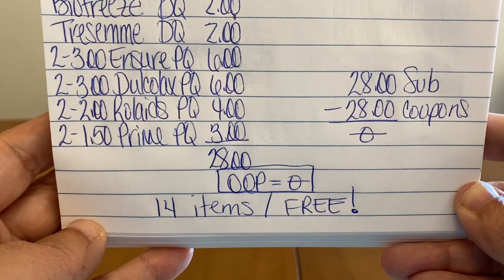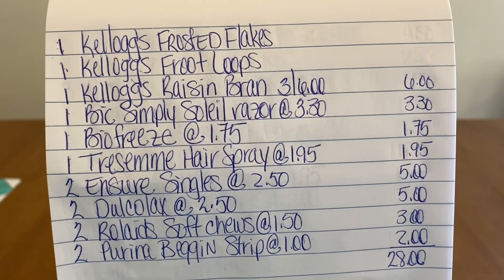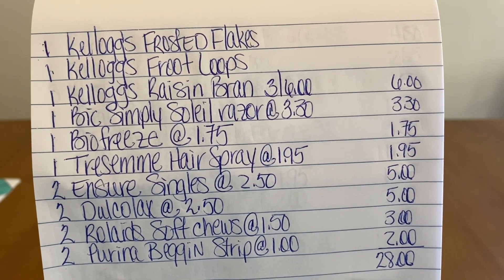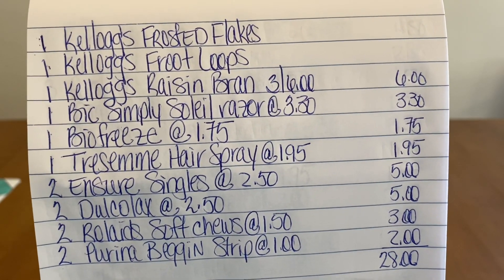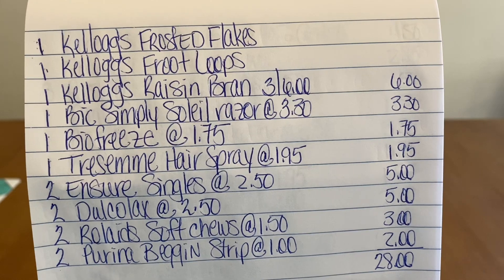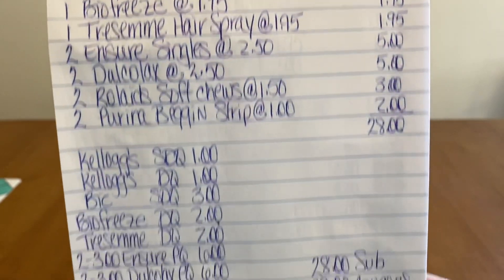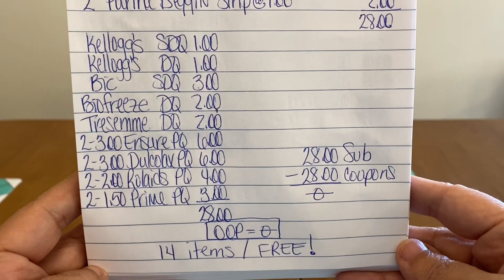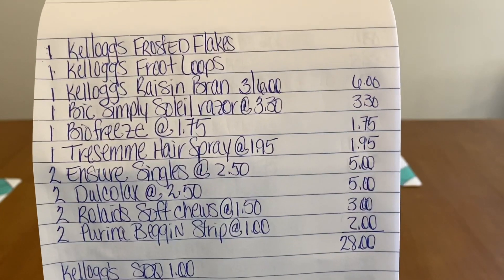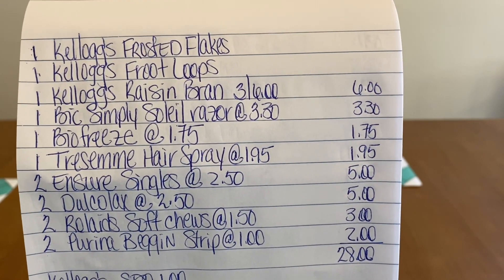14 items for free! You can also do this scenario on Saturday for the $5.00 off $25.00 deal — just add $5.00 more in products. If you can't make it on Saturday, you can do this deal any day of the week at $0.00 out of pocket. Could you imagine what I'm going to bring you for Saturday's scenarios? They're going to be great.